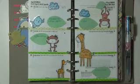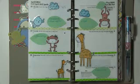Okay so we are done — these are my pages. Have a great week and I'll talk to you guys next week, bye!